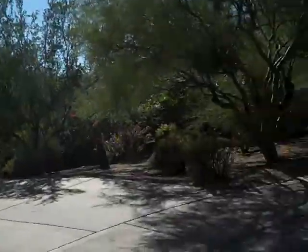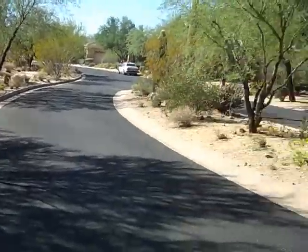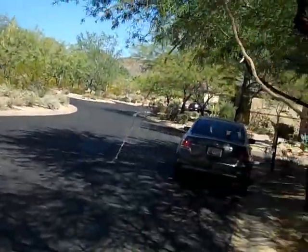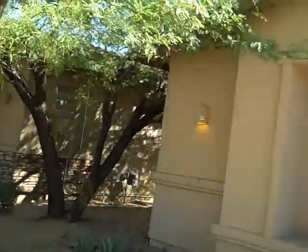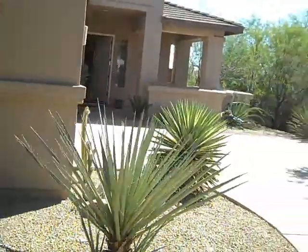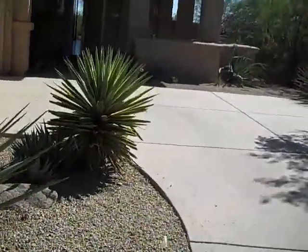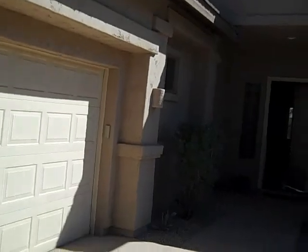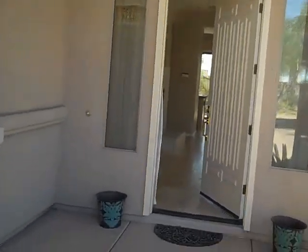Hello, welcome to BillScottsdaleHomes.com. Today I'm in DC Ranch off Desert Camp Road and I have a suggestion to show more of the outside of the property. This is across the street and this is down the street, here's the front of the home and here's the entrance to walk in. I thought that was a great suggestion, so if any of y'all have suggestions on things I should show or more you'd like to see in the videos, feel free to contact me.